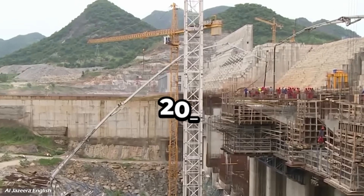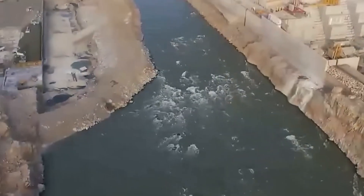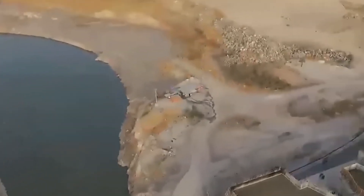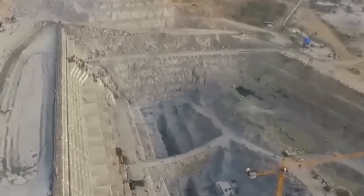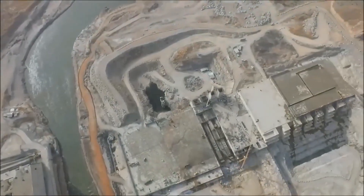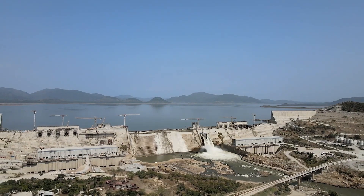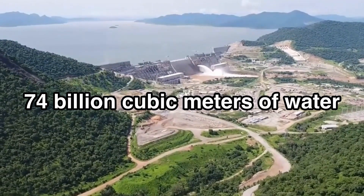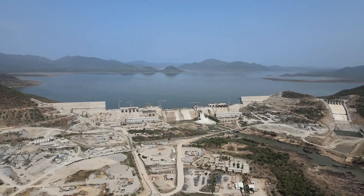Construction began in 2011, and from the very start, Ethiopia aimed to create the largest hydroelectric power plant in Africa. The first major milestone came in 2013, when Ethiopia casually diverted the Blue Nile — a bold move that signalled their determination. Over the years, the dam underwent five filling phases, steadily building up its reservoir to a mind-boggling 74 billion cubic metres of water, all despite loud objections from Egypt and Sudan.